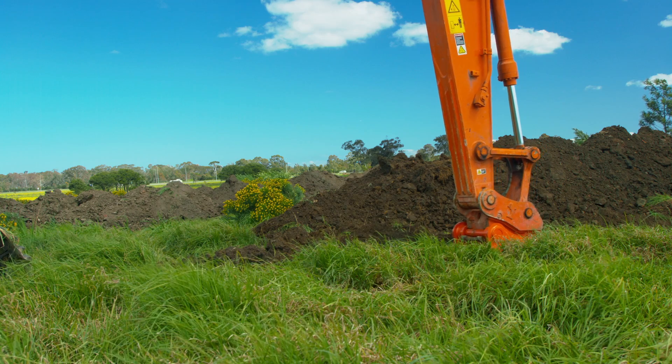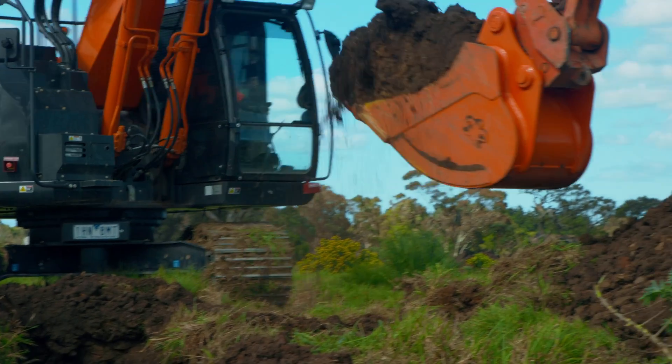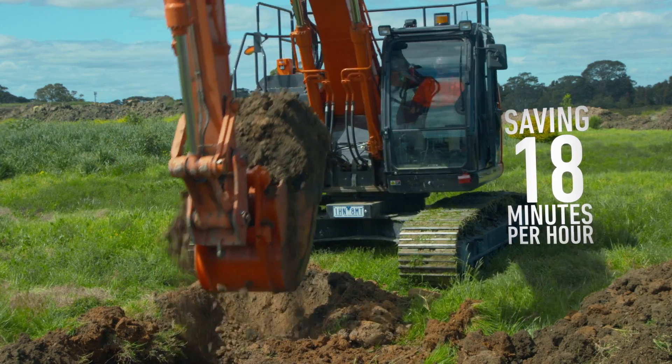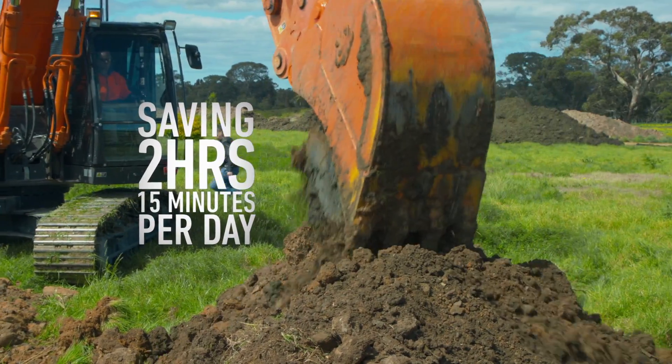Now, looking from a savings perspective, using the EI Engineering Bucket, the first trench would have been dug in only 42 minutes. This is a saving of 18 minutes an hour or 2 hours 15 minutes per day in operator digging time.